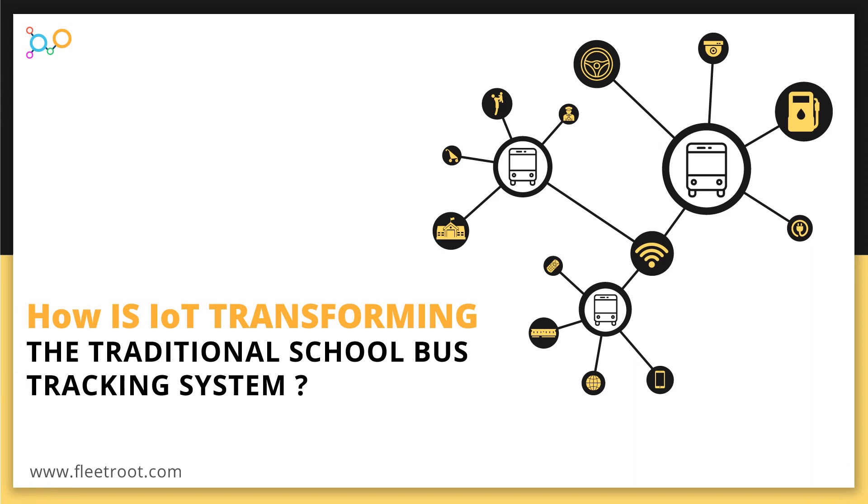Hello Friends! Today you will learn how IoT is transforming the traditional school bus tracking system.